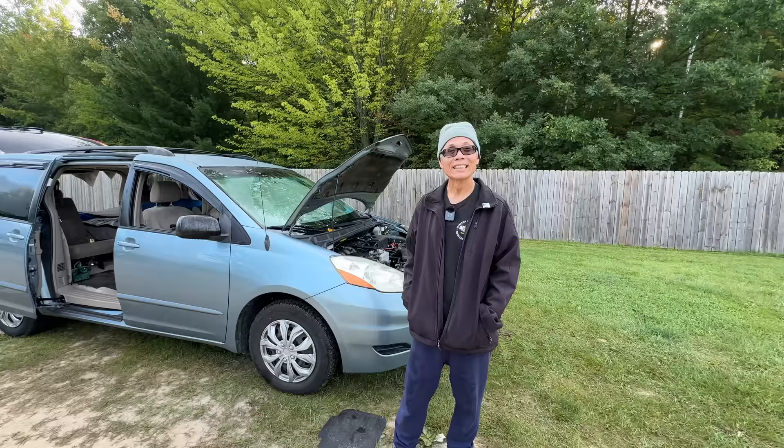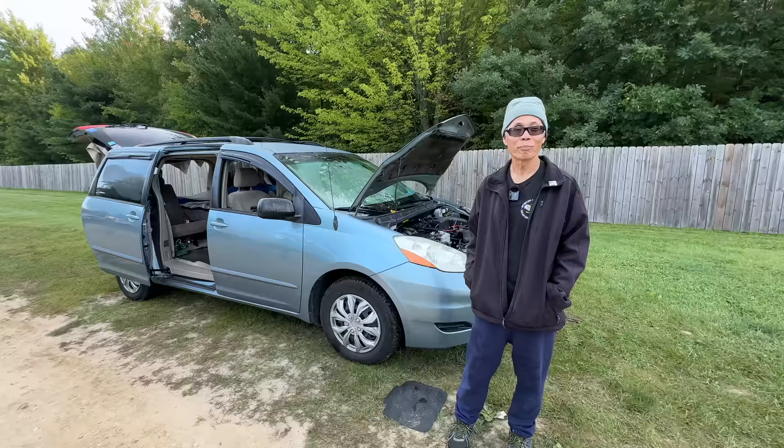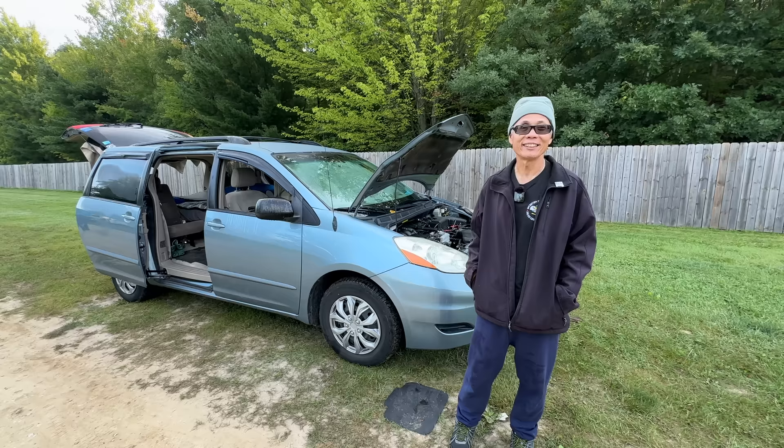So you mentioned earlier you spent 30 years in the Air Force. Yes. Do you want to share a little bit about your experience serving the country? I love it. This is my adopted country, so it's my payback — my way of paying back to my new mother country. I was an aircraft mechanic and then became an IT technician for 30 years.